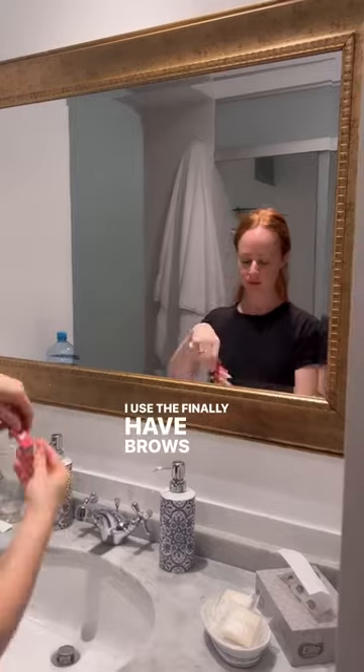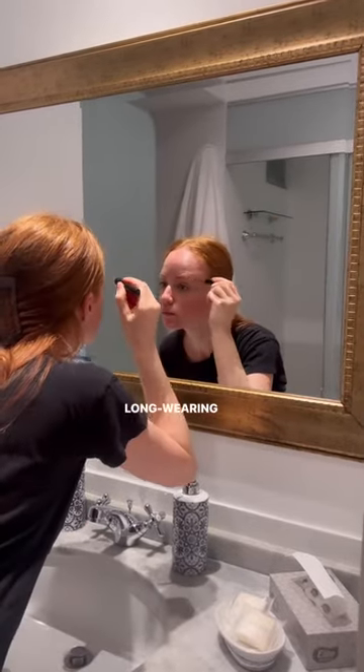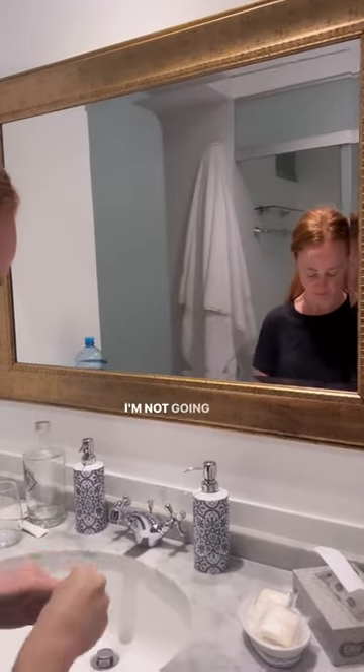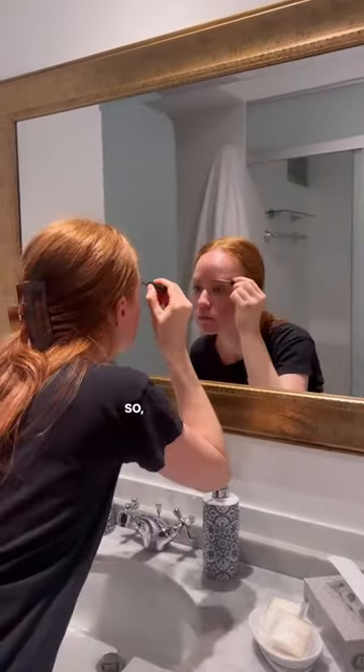I use the Finely Hot Brows ultra-refine pencil, the long-wearing gel, and finished with the volumizing Finely Hot Brows. I'm not going to reapply or touch up, so let's see how it goes.